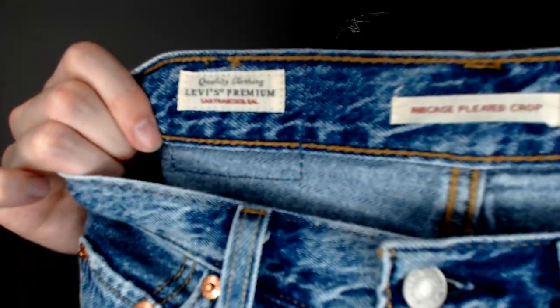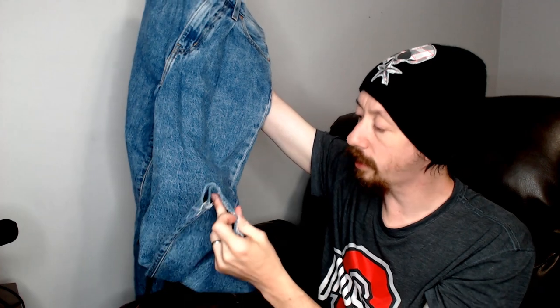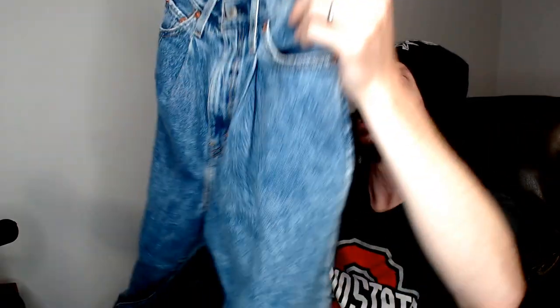Up first we have a pair of Levi's — these are Levi's Premium Rib Cage Pleated Crop. I don't know that style of jeans but they appear to be cut off at the bottom in an intentional way. It's a style, but it's also something you can do with a pair of scissors. They were about capri length and a size 24, so maybe the first bad item in the box, although they could do well, so we'll have to list them and see.